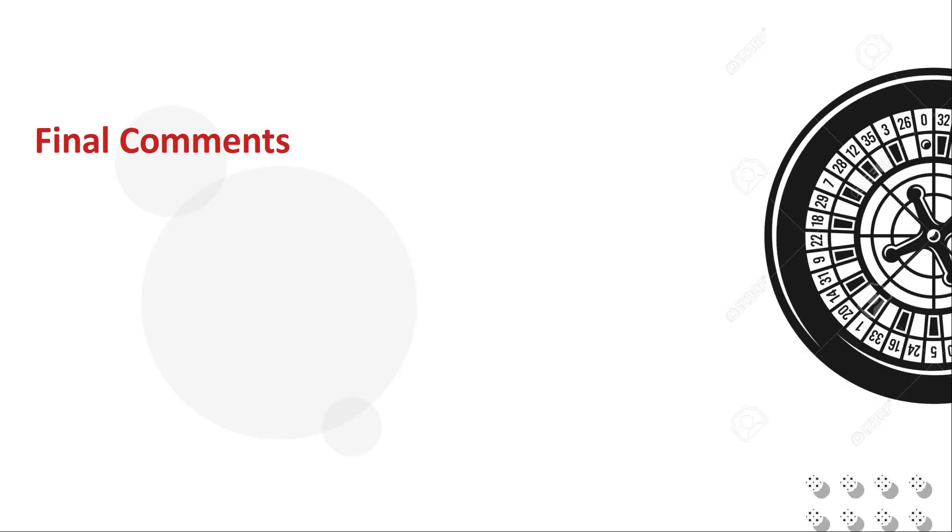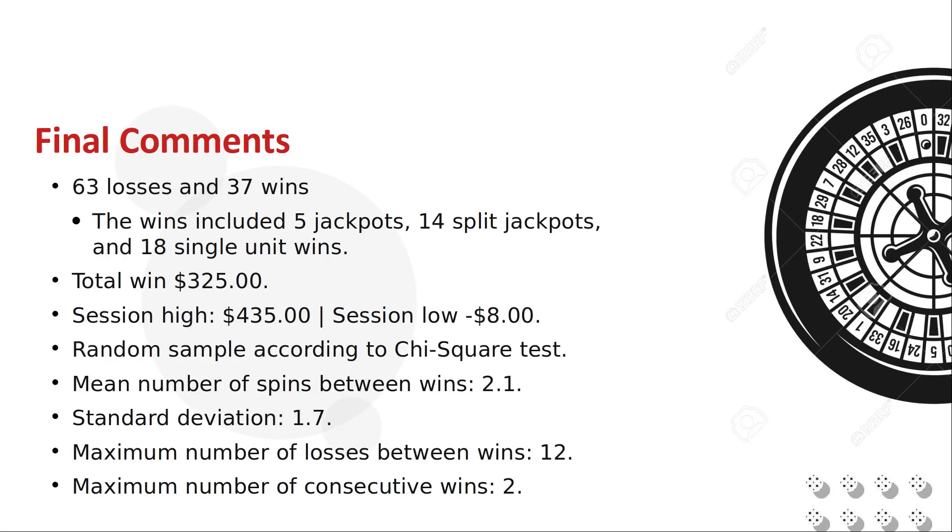The Last Tango in Vegas strategy as played was a serious winner — it completely outperformed expectations. There were 5 jackpots, which were 2 more than expected, and 14 split jackpots which were 3 more than expected. There were 63 losses which were 4 fewer than expected. We reached a high water mark of positive 435 units and a low of negative 8 before settling at a 325 unit profit at the end of the spins.